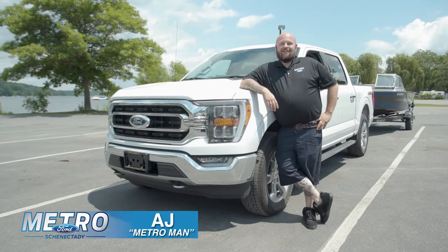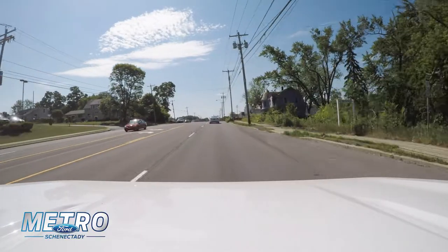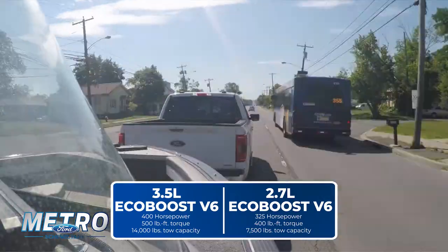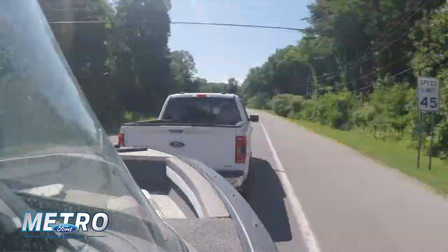Hey, I'm Metro Man and today we're at Saratoga Lake. We're taking the 2.7 instead of the 3.5. I just want to show you guys it's just as capable. You're going to get up to 7,500 pounds of tow capacity with these. It's an everyday truck if you don't need to move 11,000 pounds every day. You get the better gas mileage, you still get the smooth ride with it.